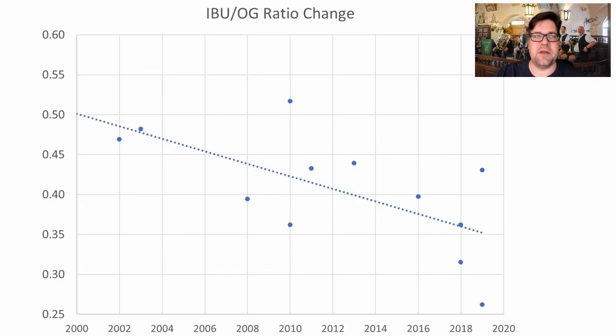The ratio of IBUs over original gravity points is also declining, meaning we're going to a more malty style of beer versus hop bitterness or hop flavor. Not unexpected — this is supposed to be a malty style — but it is a notable trend.